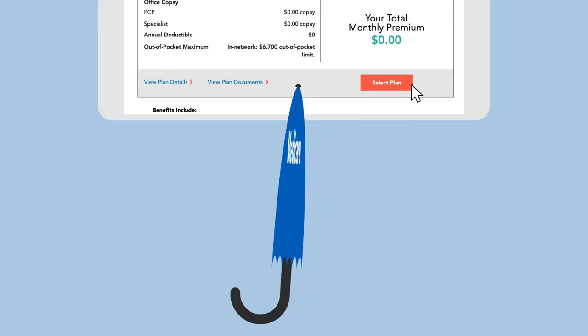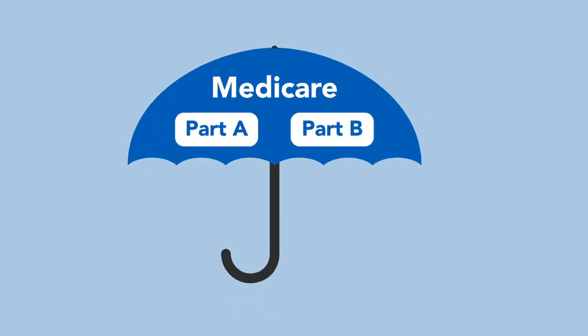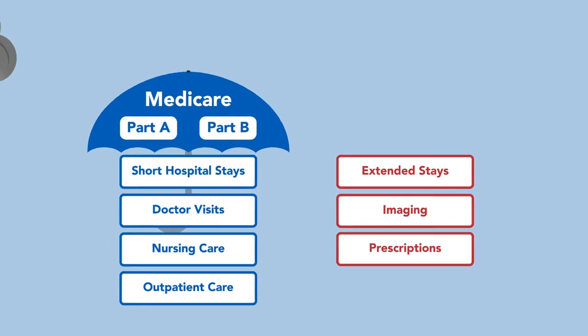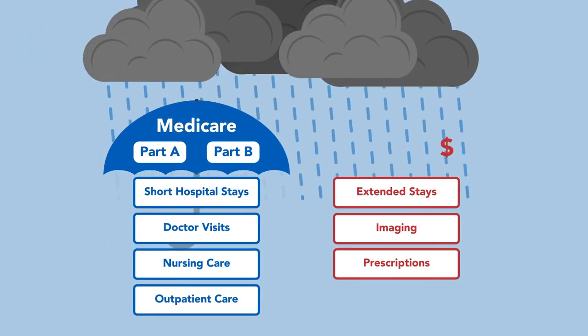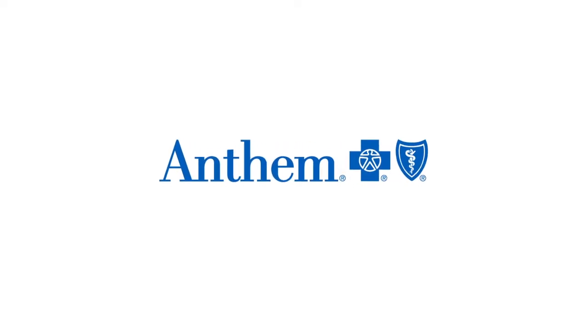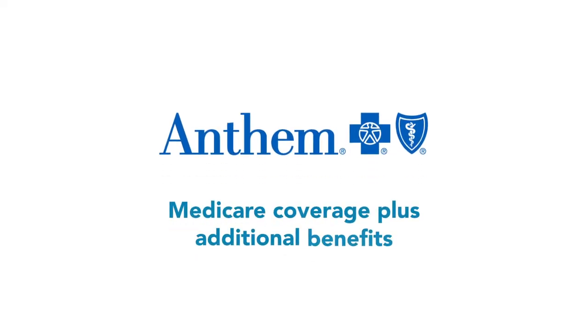And even then, if you only have Medicare in its original form, you'll have medical expenses that won't be covered. High medical costs from unexpected illness or injury could impact your retirement savings if not all out-of-pocket expenses are covered. Medicare plans from Anthem Blue Cross and Blue Shield can help you get more coverage than Original Medicare alone, giving you peace of mind and more protection.